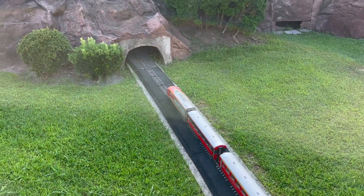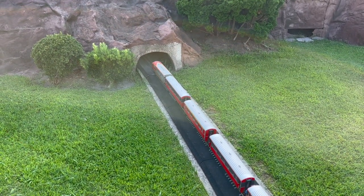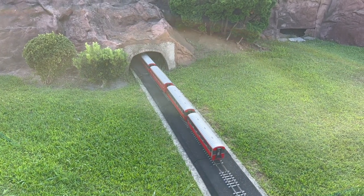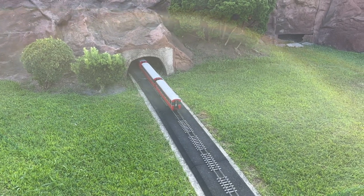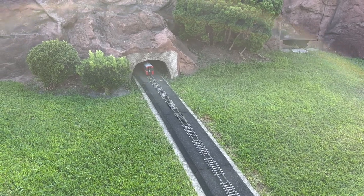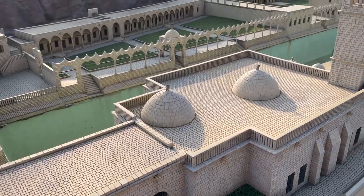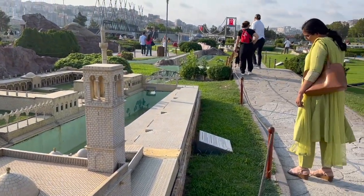So let's sit back and go to Turkey. Are you ready? This park contains 105 models of different important places all around Turkey.